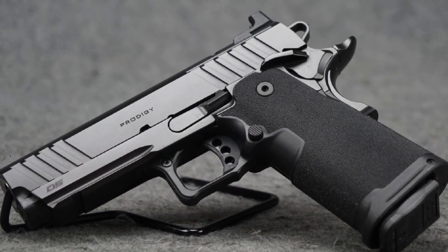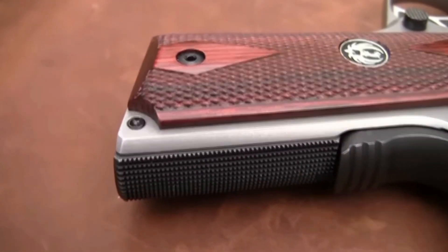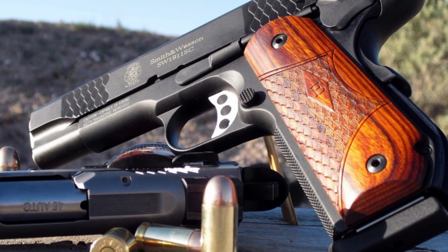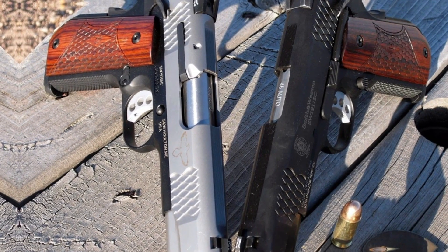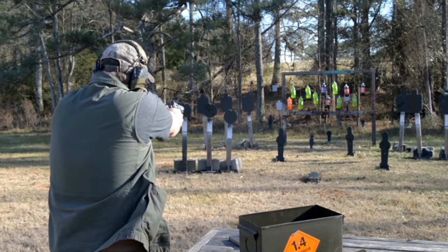A classic handgun that has been cherished by generations of gun owners is the 1911. John Moses Browning is credited with designing it, and it is renowned for its accuracy, low recoil, and great adaptability. The 1911's military application and attractive design have contributed to its enduring popularity.